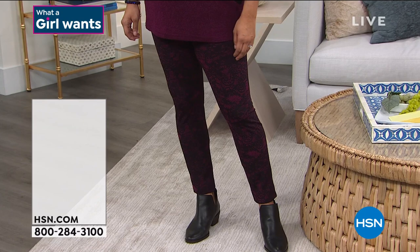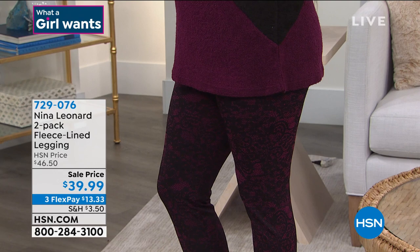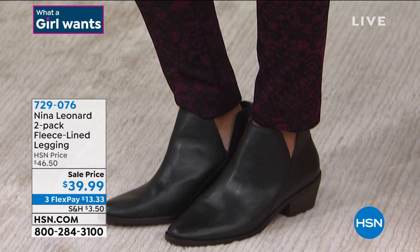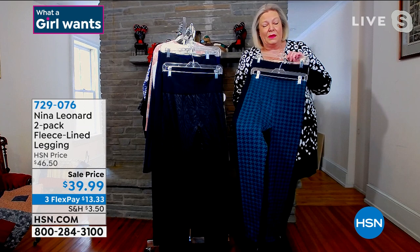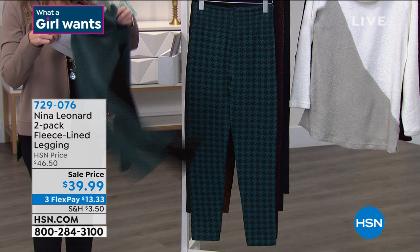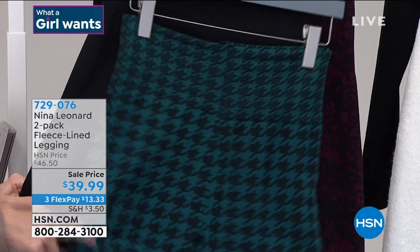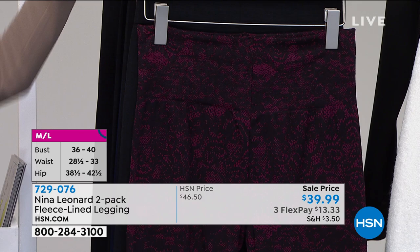Coming up right now: this is a two-pack of Nina Leonard fleece-lined leggings. Can you believe you're getting two high-quality leggings to keep you warm and comfortable for under $40? Every single pack you get a solid black plus a novelty. If you picked up the teal sweater, this is the teal combo — teal houndstooth. You also have a wide, oversized elasticized waist — no buttons, no pockets, no bulk. And here's the berry combo that Annette is wearing — it looks like lace, so pretty.